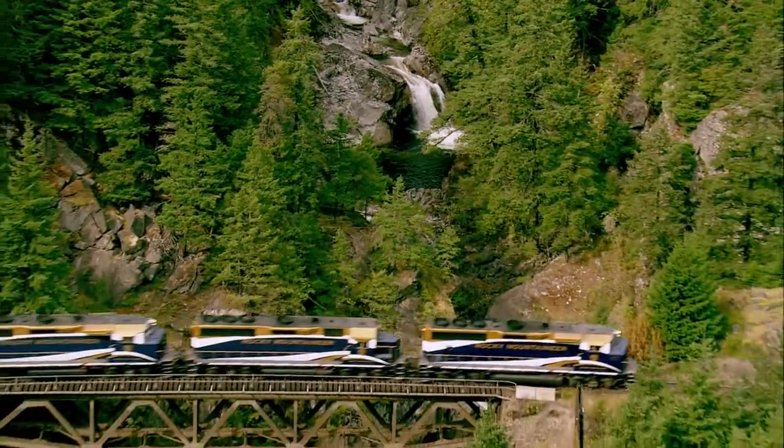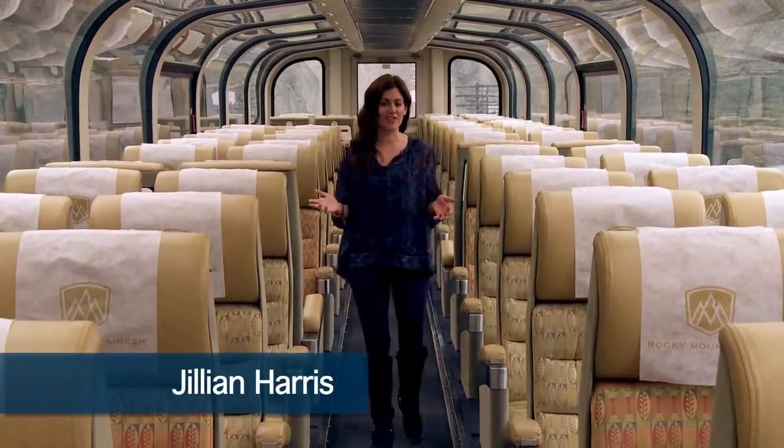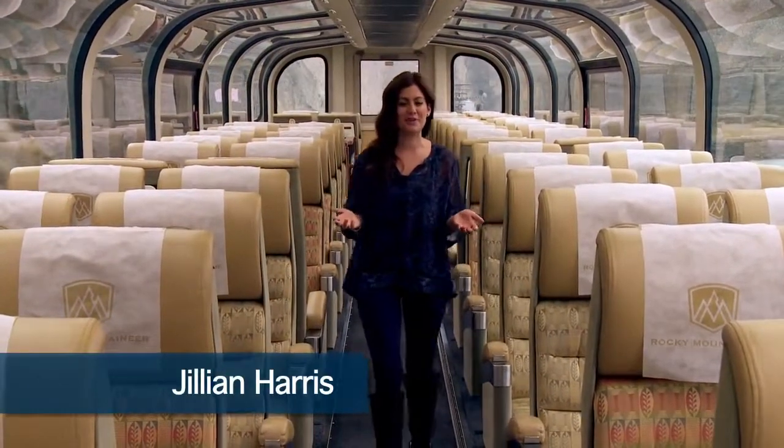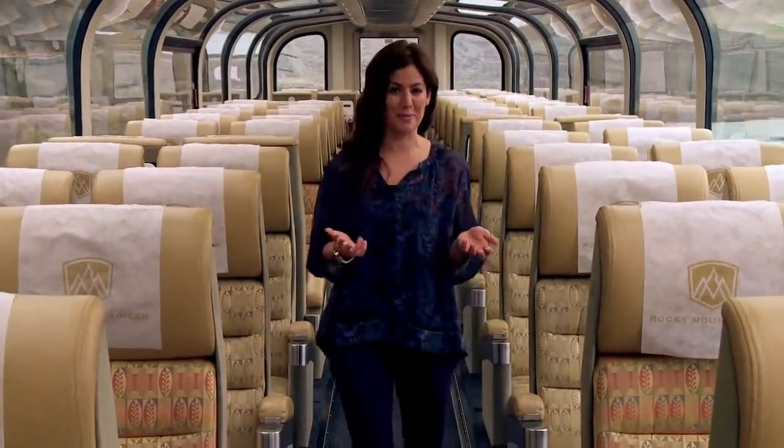Hi, I'm Jillian and we're aboard the world-famous Rocky Mountaineer. This one-of-a-kind train experience has so much to offer its guests. We're going to meet with some of the train managers who are going to take us on a tour through each class of service and tell us a little bit more of what we can expect when we book our trip.